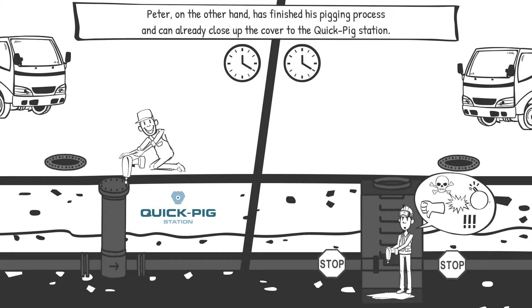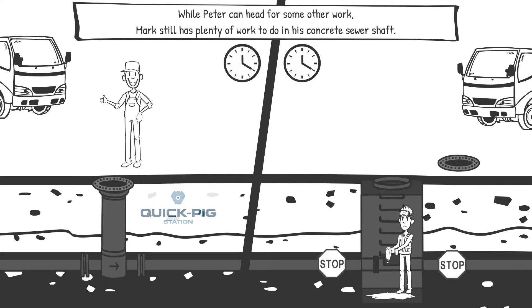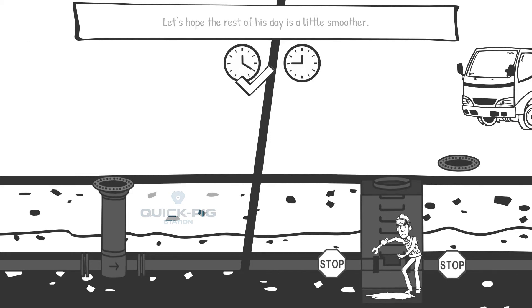Peter, on the other hand, has finished his pigging process and can already close up the cover to the quick-pick station. While Peter can head off for some other work, Mark still has plenty of work to do in his concrete sewer shaft. Let's hope the rest of his day is a little smoother.